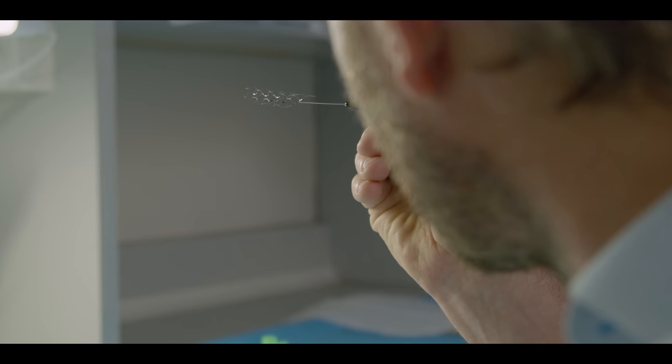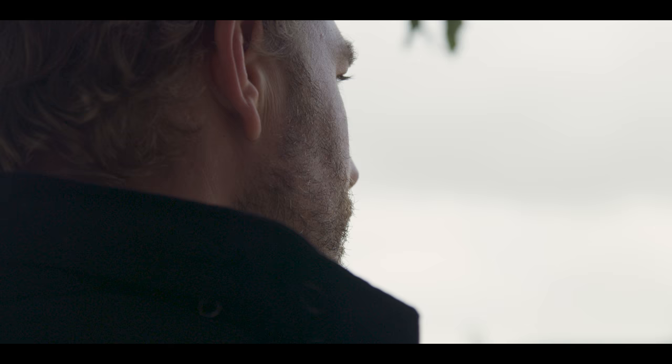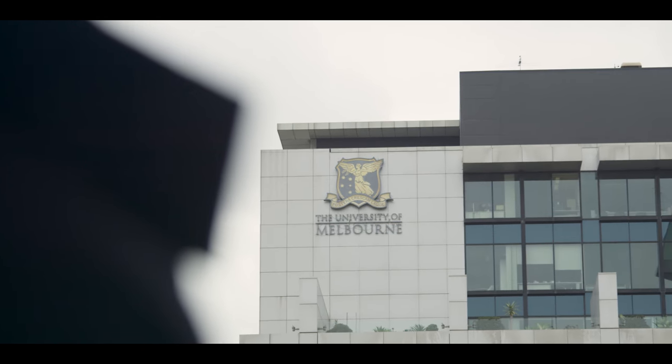Hopefully this technology will return some movement and independence to the millions of people worldwide with paralysis. This is certainly a very good time to be doing this. There's an excitement around this area of medical bionics, and Melbourne certainly is one of the best places on the planet to be doing it, and I'm very fortunate to be here now and be involved in this sort of work.